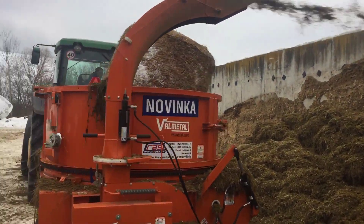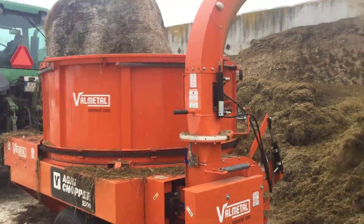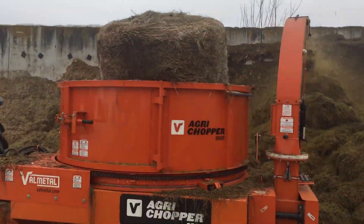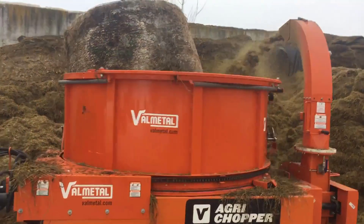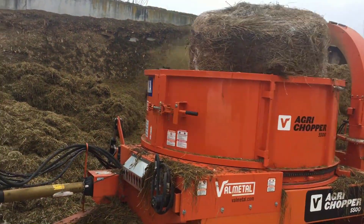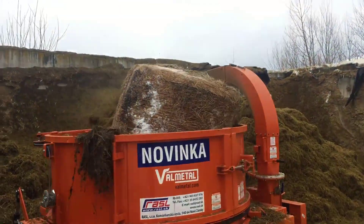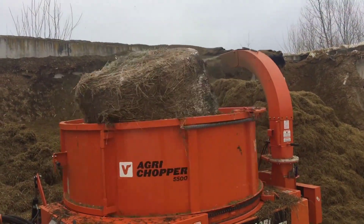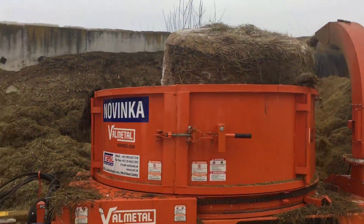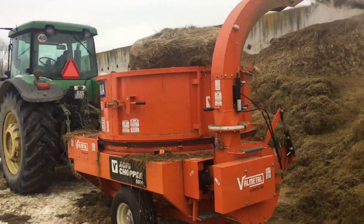One of the primary applications of the Agri-Chopper is livestock feeding. Farmers can use this machine to chop and distribute large bales of hay, straw, or silage to their animals, ensuring even distribution and minimizing wastage. By cutting the feed into smaller, more digestible portions, the Agri-Chopper can help improve the overall health and productivity of the herd. This is especially critical during the winter months, when animals rely on stored forage as their primary food source.